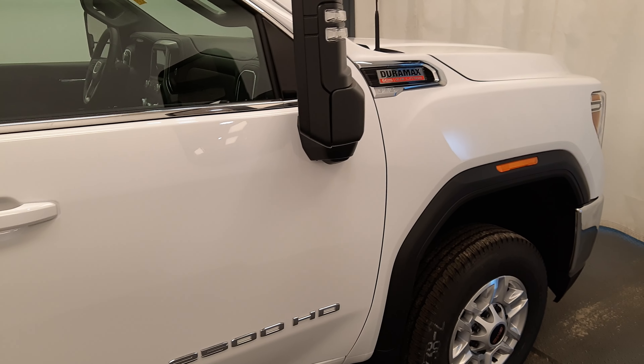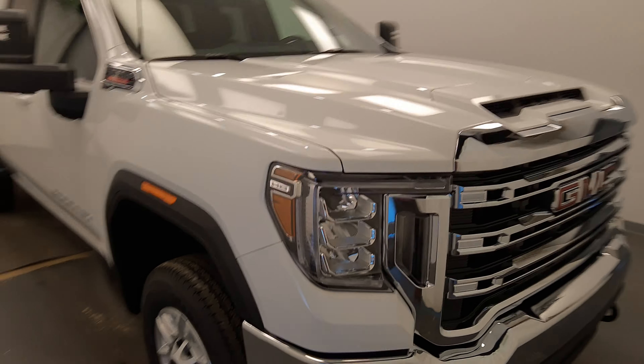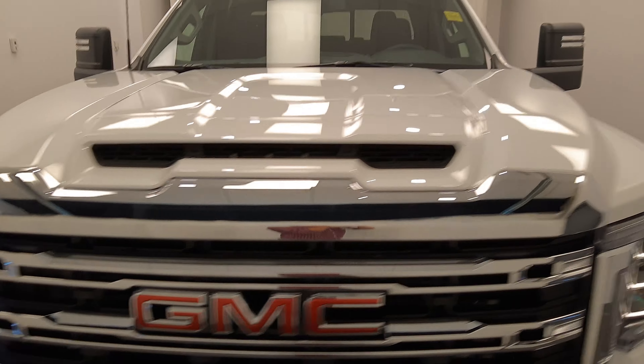Once again, we're viewing stock number 240175 on a 2022 GMC Sierra 2500, double cab, and our exterior color is white.